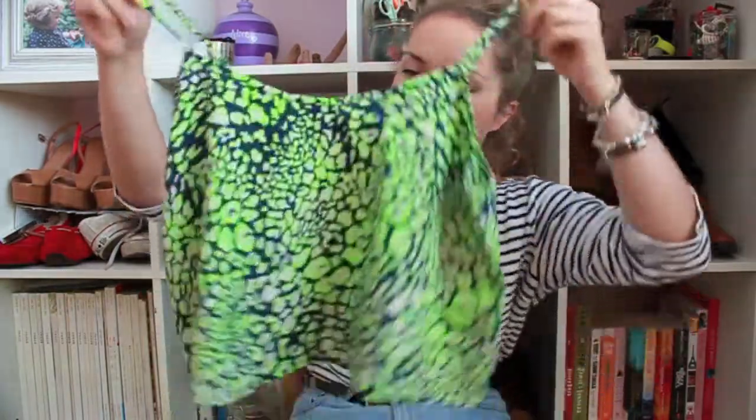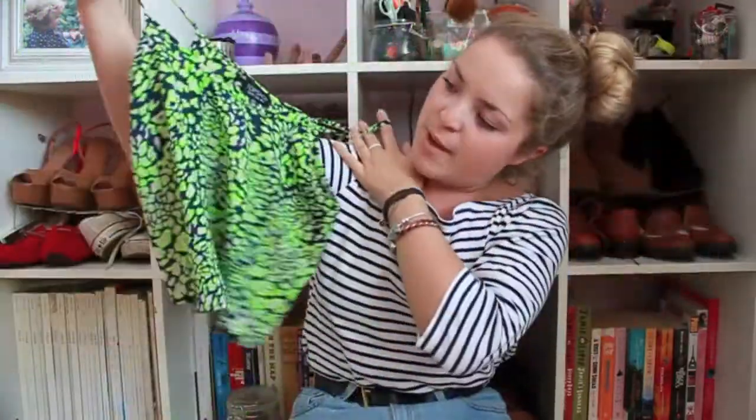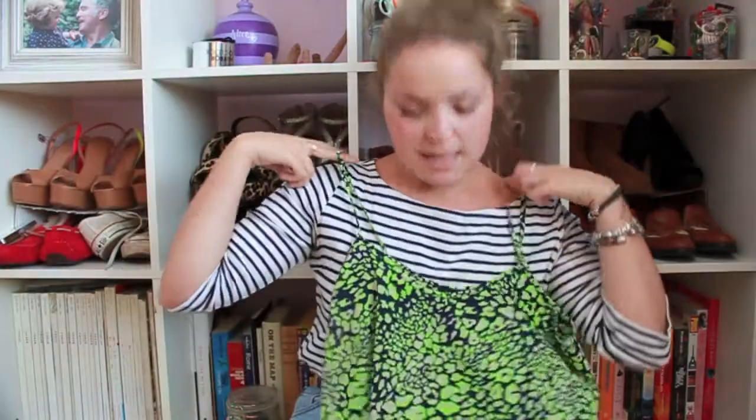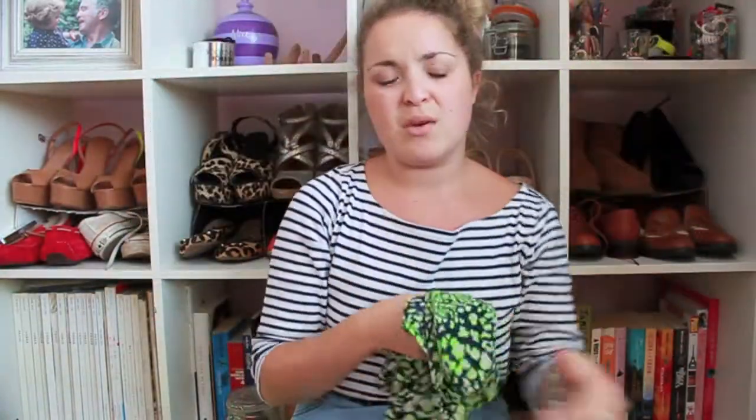From previous hauls you'll know I'm a massive fan of these TopShop cami tops with really thin spaghetti straps — I have every single fluorescent colour they come in. This one is no different except it's a crop top: a navy blue backing with lime green and cream leopard print. I love it; it was £22 and it just looks so cute with everything, so I had to treat myself.